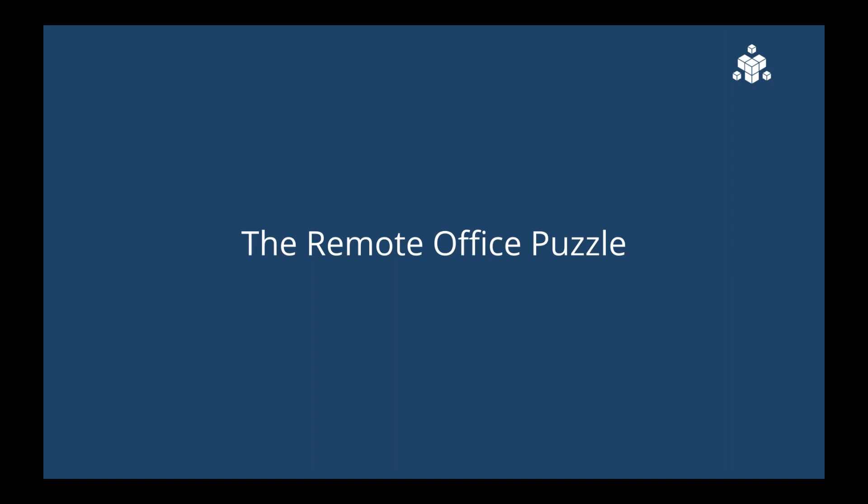I want to start by talking about what I call the remote office puzzle. I'm responsible for supporting users in remote locations, but I'm not there, and I may not have the ability to get there without an expensive truck roll or business trip. So how do I see what I need to see? How do I solve the problem when I'm not there? And if I'm really good at my job, how do I do this proactively rather than reactively — knowing about problems before I get that call from the end user telling me they can't access Salesforce or Office 365?